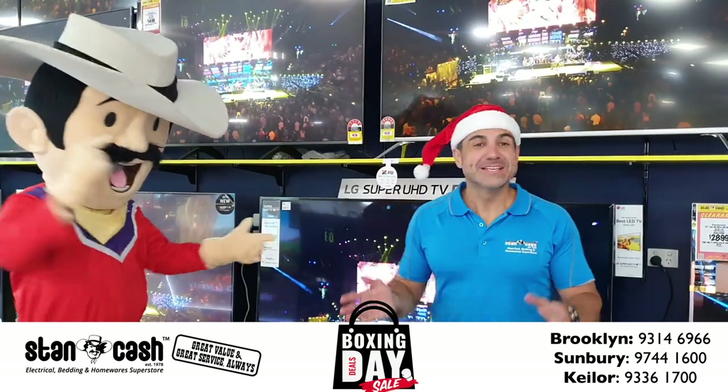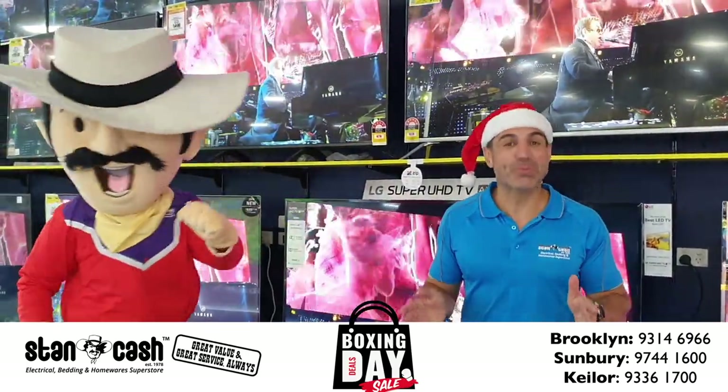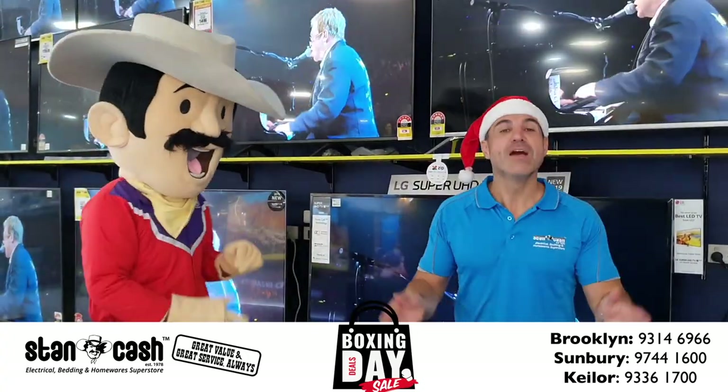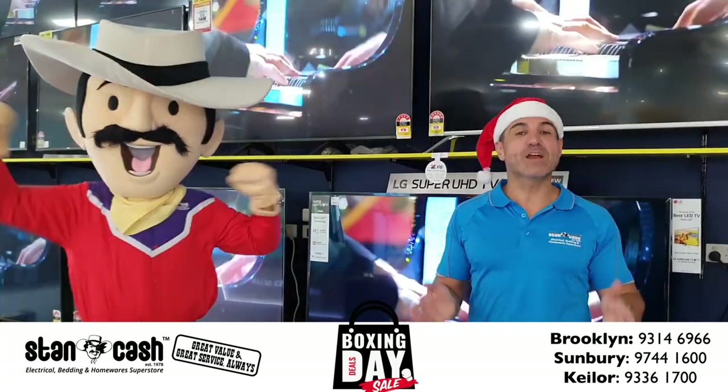Get an LG 75 inch Ultra HD smart TV with quad-core processor. Recommended retail price of $2,299. For Boxing Day we've got it for $1,499. That's a saving of $800.